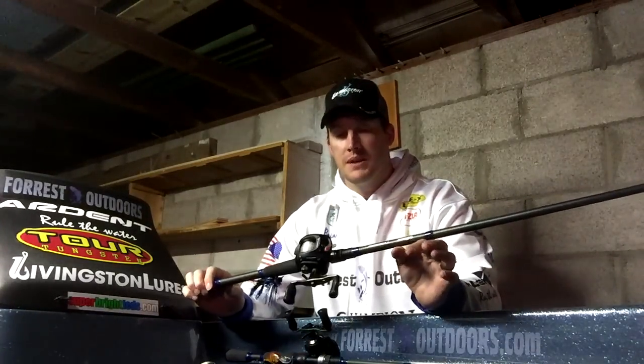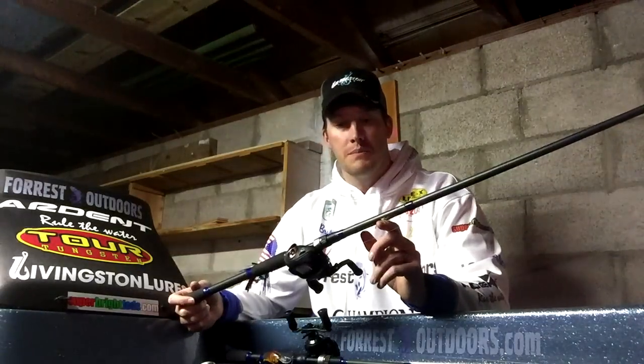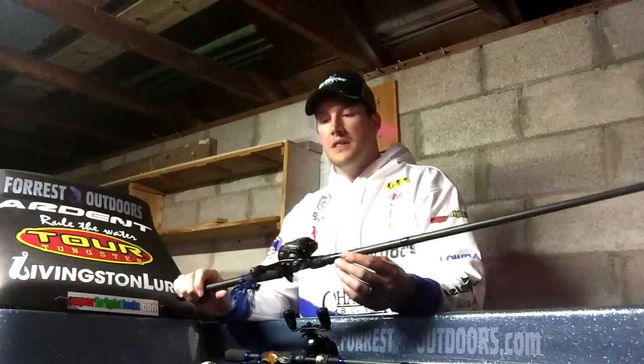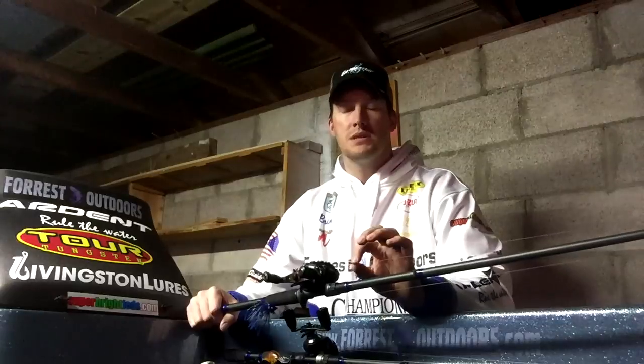The rod is our new Ardent Edge that Ardent just came out with. This one in particular is a 7'6" medium heavy. It's got that nice parabolic bend, a soft tip to it, and enough backbone so I can set the hook. It really allows me to skip and flip underneath docks and get back in those areas. The line I had this paired with is a Bass Pro XPS 15 to 17-pound fluorocarbon. Fluorocarbon is key here, especially at 17 pounds for skipping underneath docks and getting into brush piles — you get a lot of abrasion with that line. This has been holding up extremely well.